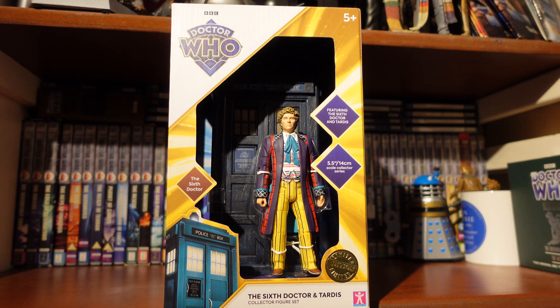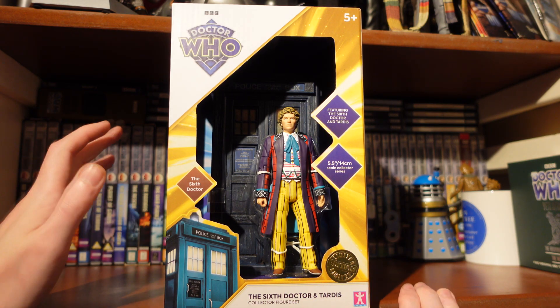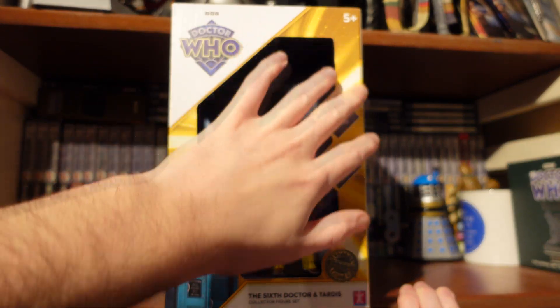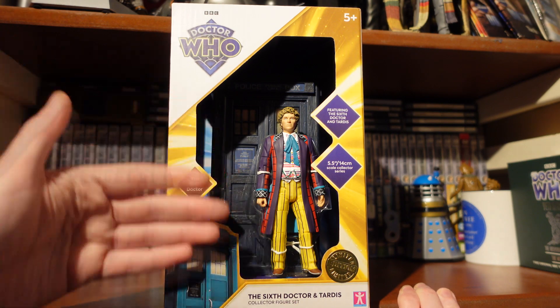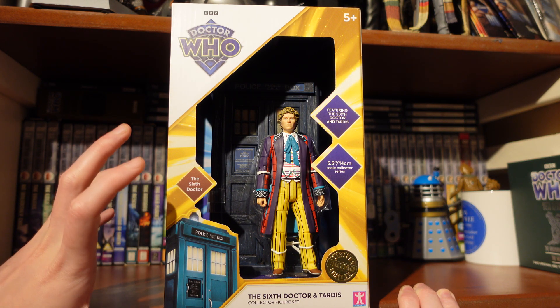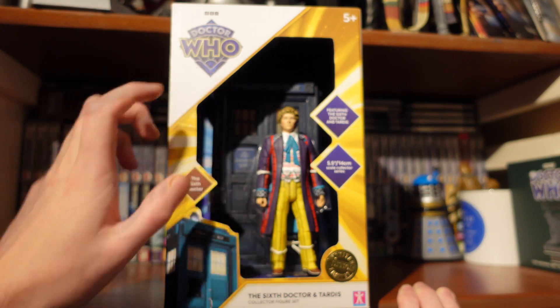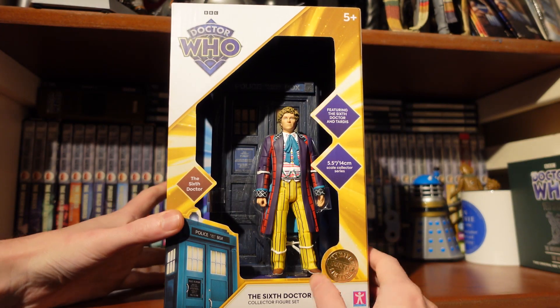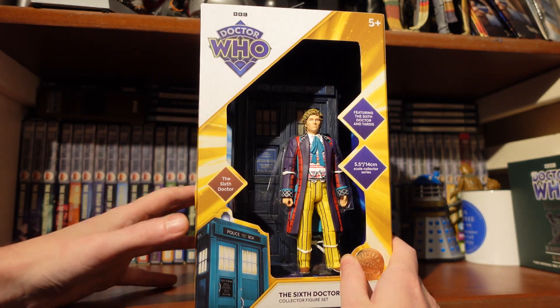Looking at the packaging for the Sixth Doctor and TARDIS from The Ultimate Adventure — we've got the new style guide packaging with a lovely golden vortex, which is the Sixth Doctor's brand colour. That really works well with the deco style; there's something quite visually striking about it. It's labeled as a limited edition featuring the Sixth Doctor and TARDIS for-scale figures, the same sort of box deal as the David Bradley one.